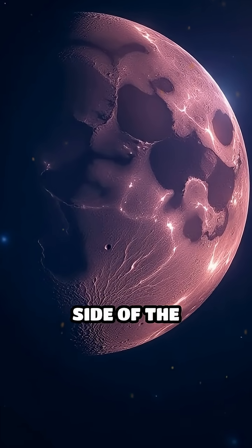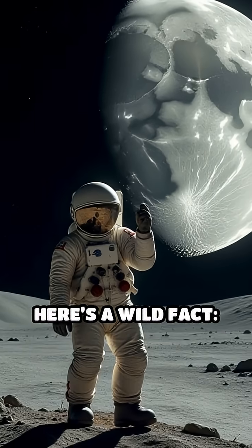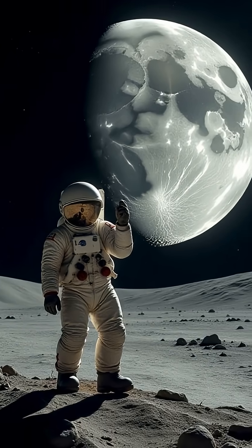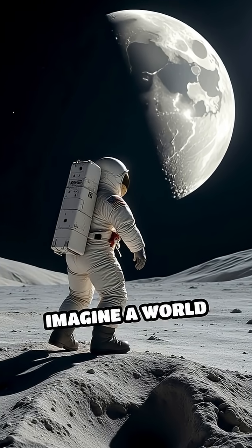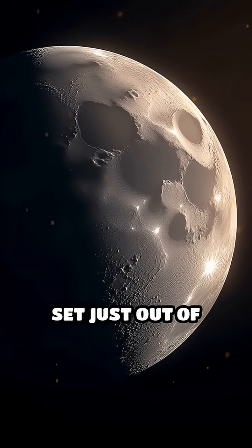Have you ever wondered what's lurking on the far side of the moon? The mysterious face we never see from Earth? Here's a wild fact — it wasn't photographed until 1959. Imagine a world where one side is always hidden, like a cosmic movie set just out of view.